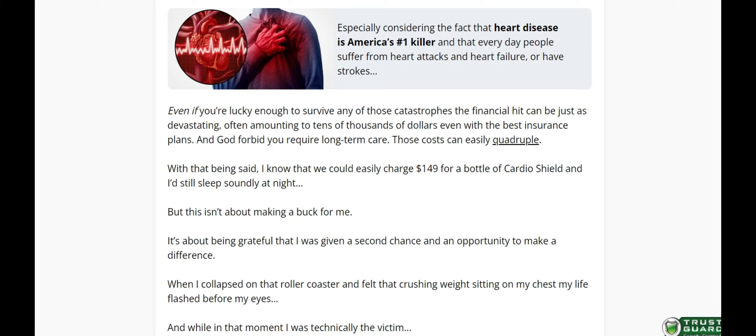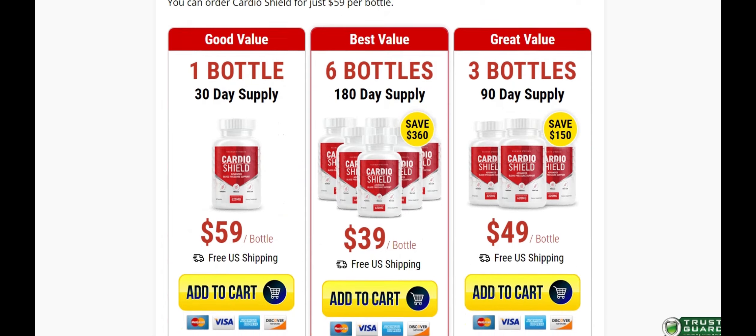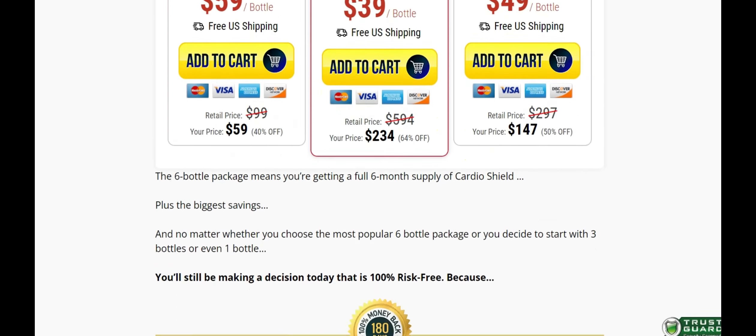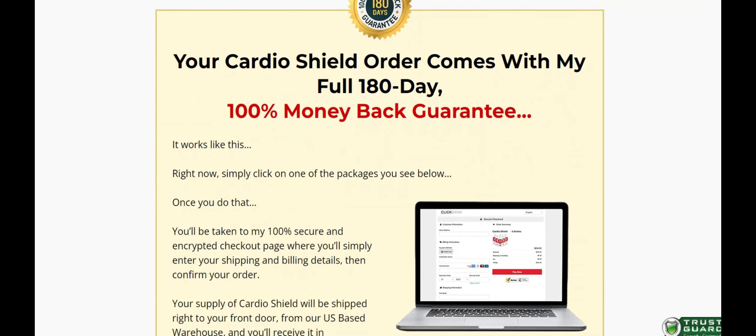There's something really important about this product that you need to know before buying it. You can actually test CardioShield for 180 days, and if you don't see results or don't like it for any reason, they will give you your money back. You can see the initial results in the first month, but most people have better results after 3 months using this product. Also important: CardioShield has no side effects since it is natural.